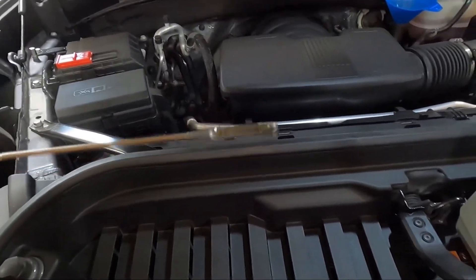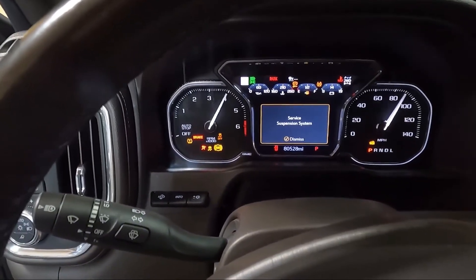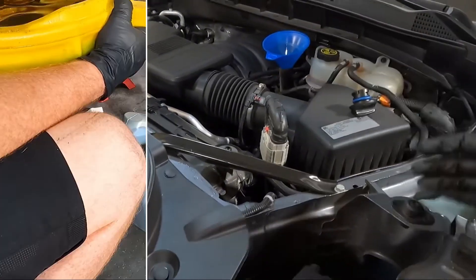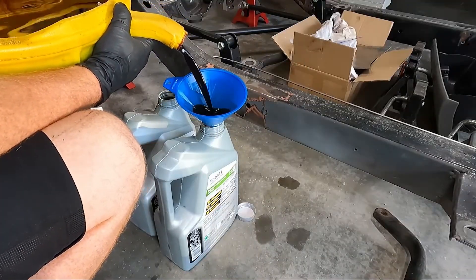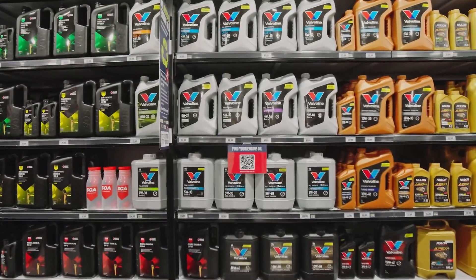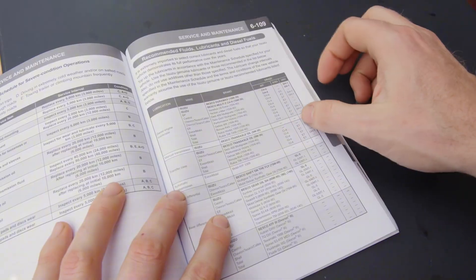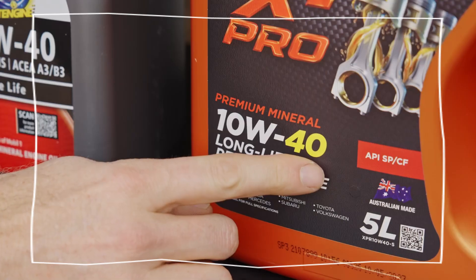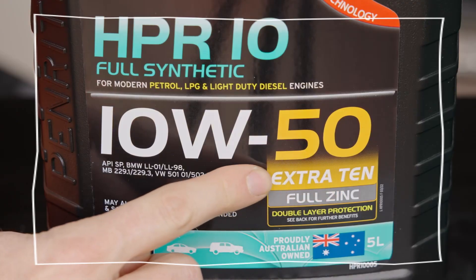Why? Stability. They know the oil's job is to stay strong under pressure, not just flow fast. Even Honda performance tuners in California often upgrade to 5W30 after the first 50,000 miles — they've measured less oil consumption and smoother valve operation. When people who've built engines for decades choose one viscosity over another, it's not marketing. It's survival.